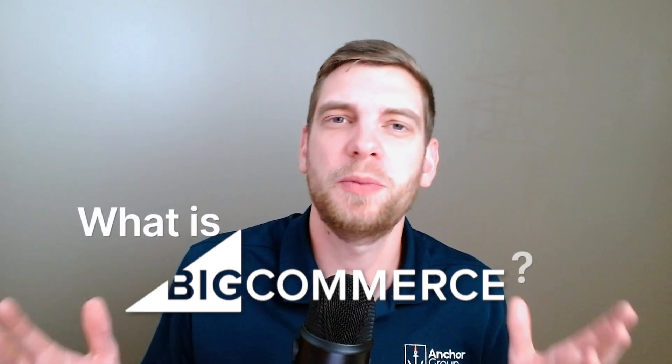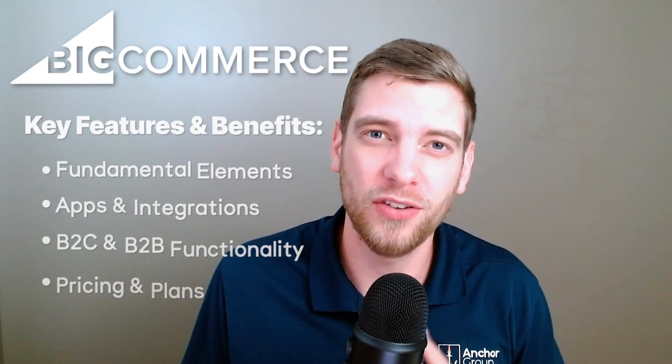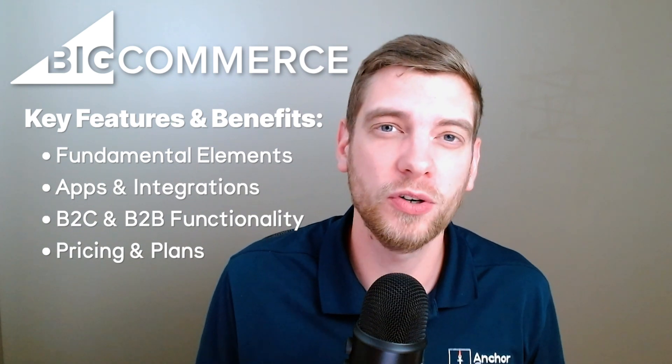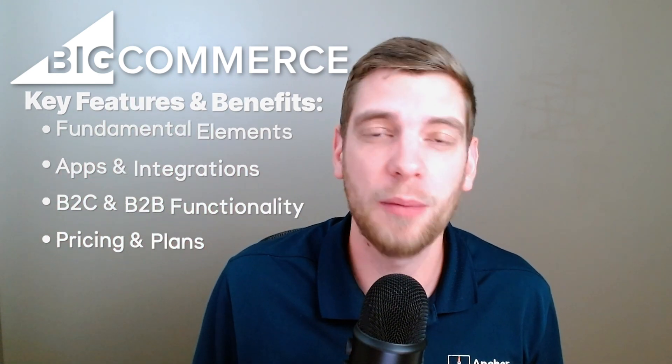You might be wondering: what is BigCommerce? Today in this video, we're going to spend some time chatting at a high level about what BigCommerce is, what value it has, and what it can bring to you if you're just starting an e-commerce site, or if you're looking to migrate your current e-commerce site to a new e-commerce hosting platform. So stay tuned — let's dive in.